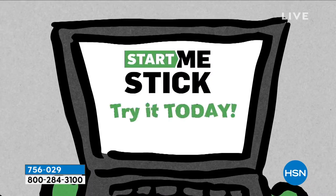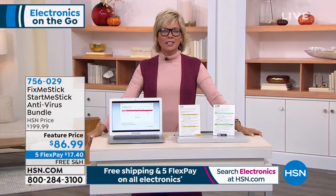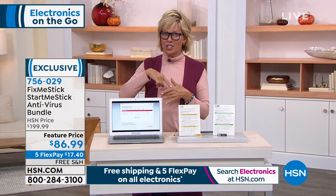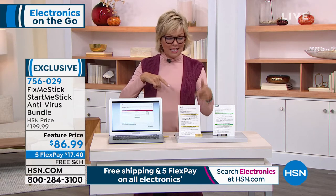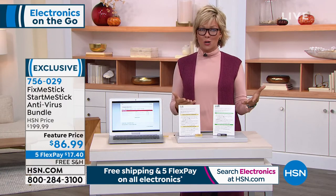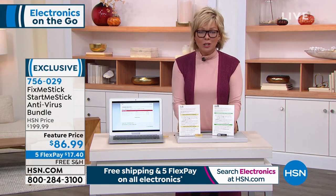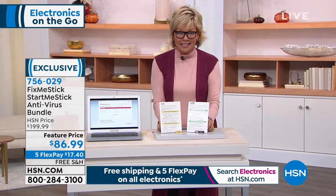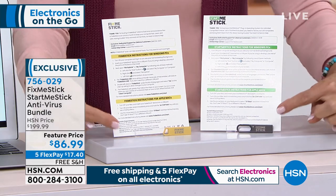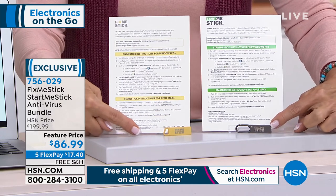You're also getting the Start Me Stick. What I love about it is if you've got an older computer you don't want to part with — I have a big beautiful Mac desktop full of videos and documents — the Start Me Stick is going to clean it up and renew its use. Our guest Joe Harrison will explain more. You're getting both at $86.99 with free shipping, and under $20 on flex pay. Anything with a USB port — plug it in and it'll help your computer run more beautifully.